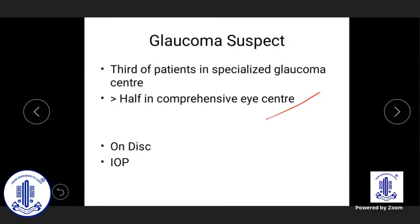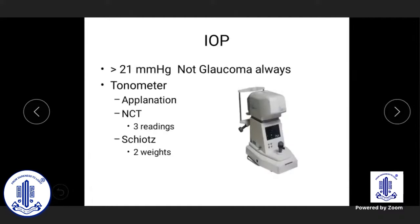A glaucoma suspect could be identified on the basis of the optic nerve or disc, IOP, or sometimes on history. Looking at IOP factors first, a common mistake is that every pressure above 21 is considered glaucoma and treatment is often started — that is over-treatment in many cases.